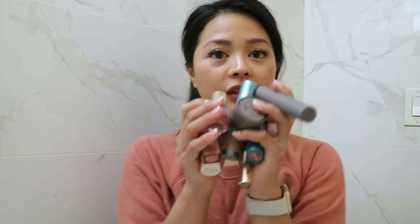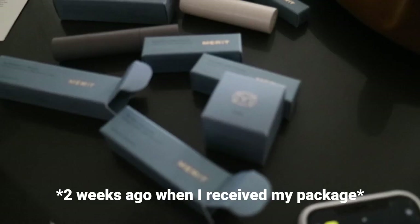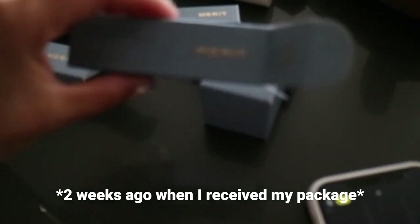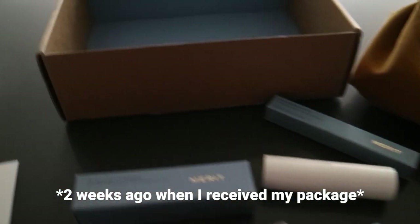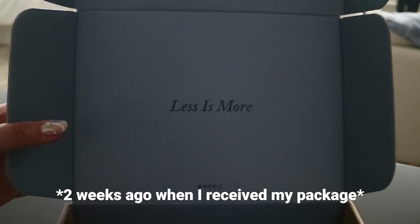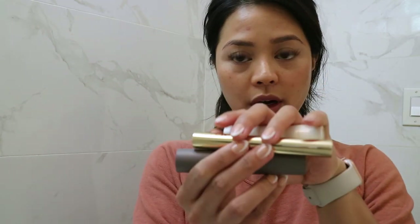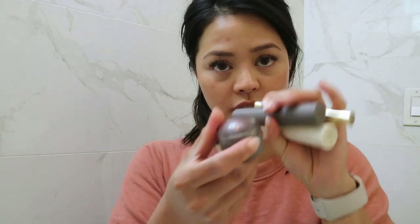I use a total of eight products for my everyday makeup routine look. I'm actually really excited because Merit sent me some of their new products to try. I just got the most exciting package from Merit, which is a clean beauty brand, and their whole ethos is less is more. Their packaging is stunning. First of all, these are their products.